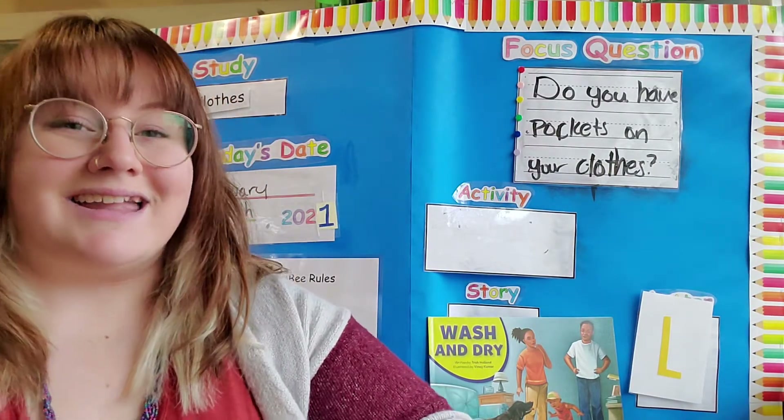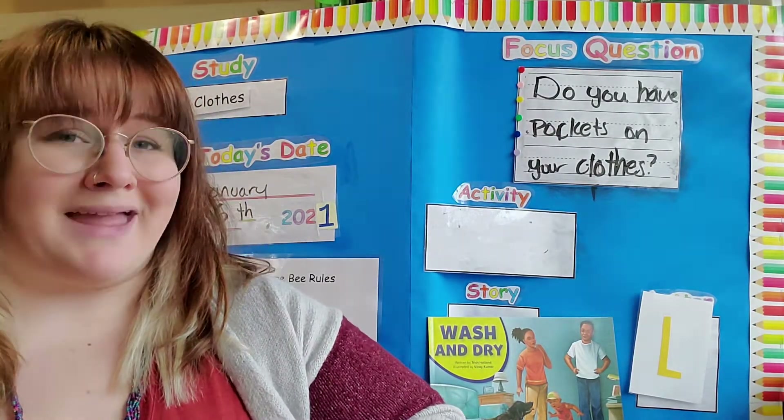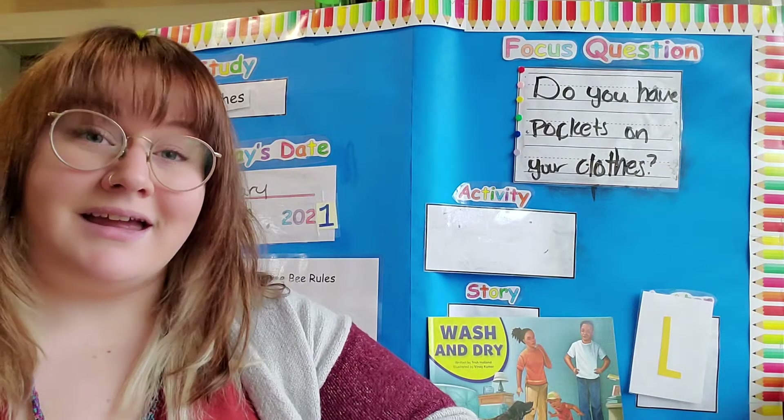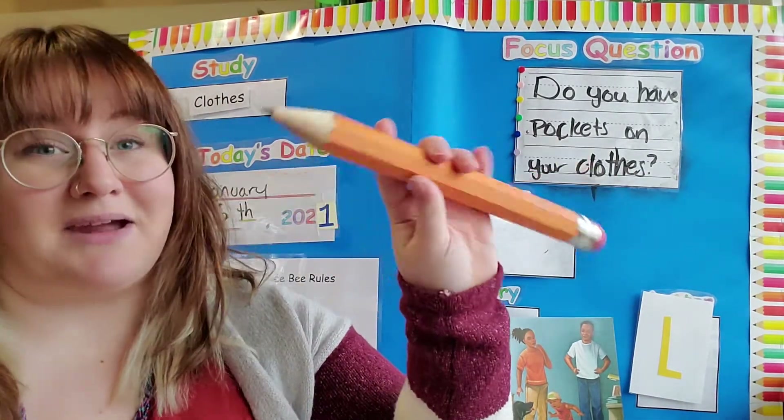Can you fit a dog in your pocket? Could you put a pen? Do you think this pencil would fit in my pocket? It's a pretty big pencil — I might have to make it smaller.